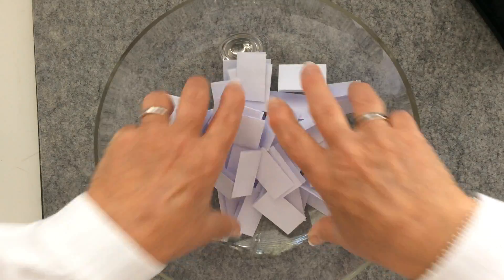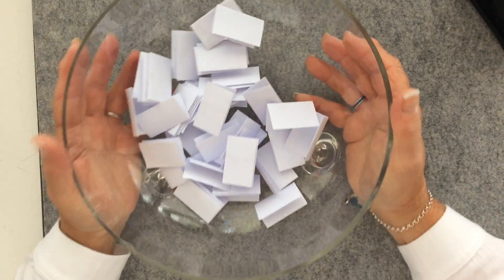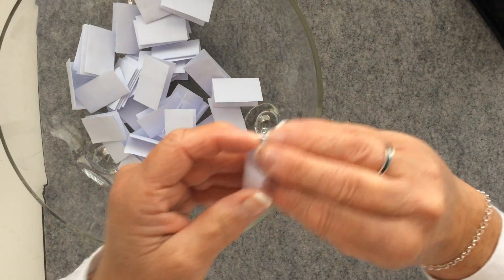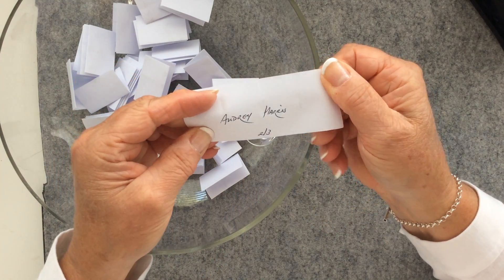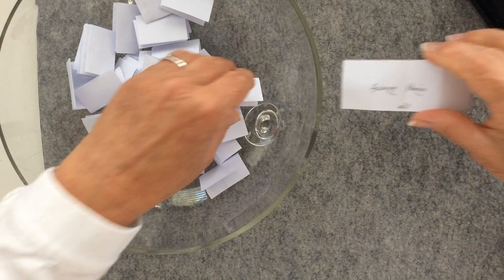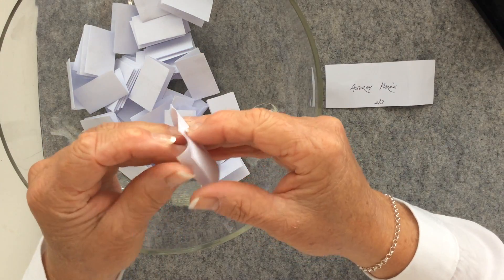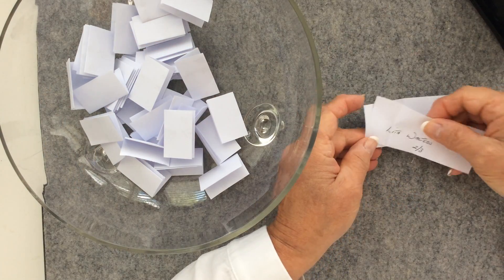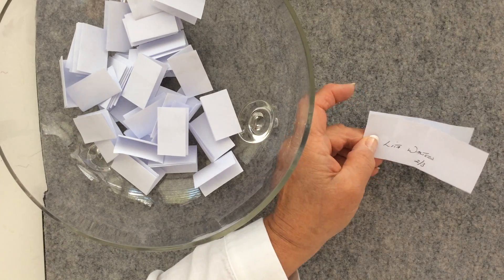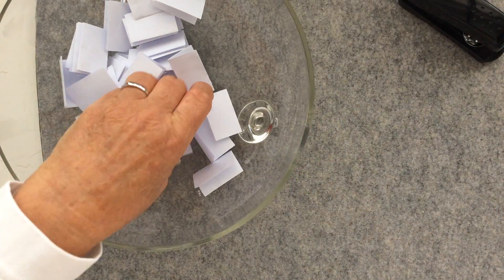Now let's get on to the random draw — these are for the international ladies. The first one out the hat is Audrey Harris. Audrey, you are with Lita Walters. You both wanted three tag swap partners, and that's your first partner.